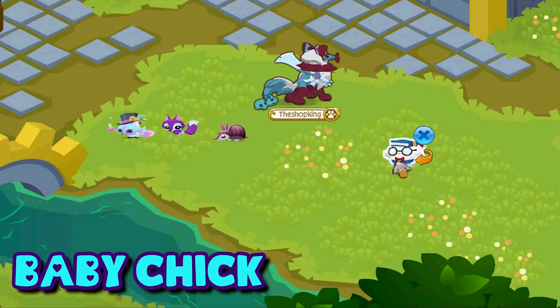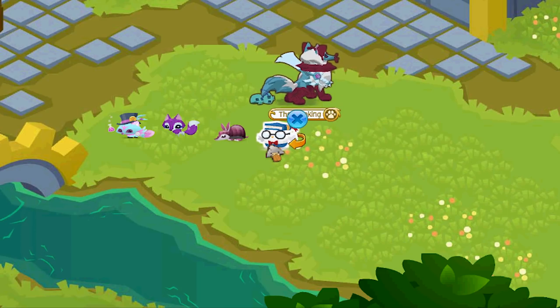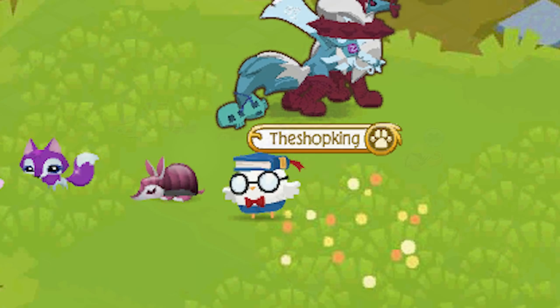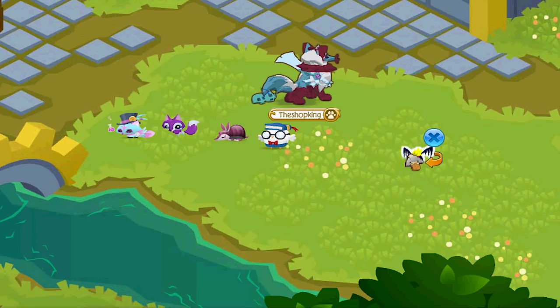If you want to get a baby chick, you have to buy one of those pet eggs, but you never know which pet you're going to get, so you might have to buy a couple before you get the baby chick. The pet bat is one of the earliest pets — it came out all the way back in September 2011. That is a very long time ago.